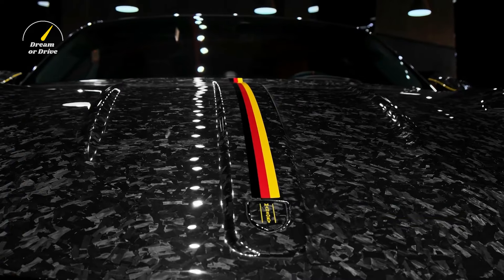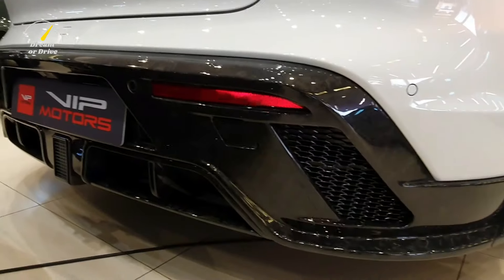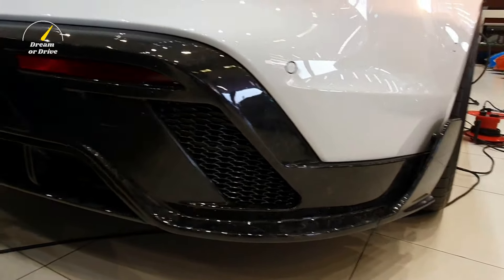The sculpted contours, with strong recesses of the body and edges, created an exciting interplay of light and shadow. A typical Porsche feature was the rear spoiler that extends three stages depending on speed.